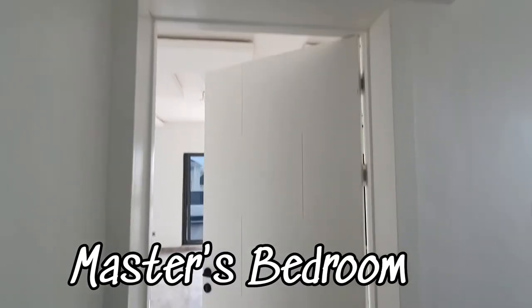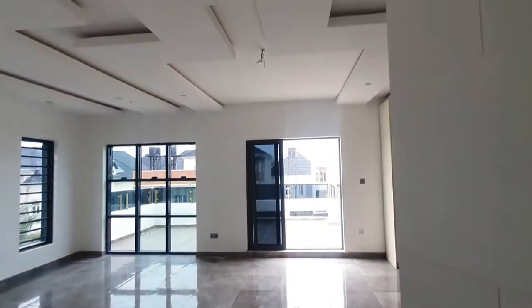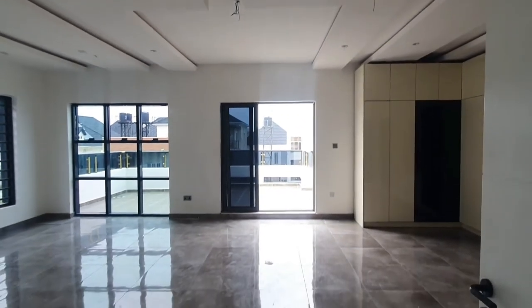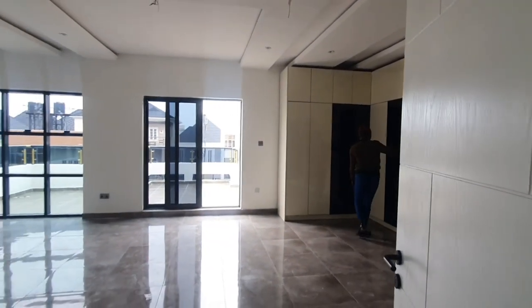This door from the staircase takes you right inside the master bedroom. It's absolutely beautiful and breathtaking — well ventilated with this panoramic window and an absolutely gorgeous POP design. Take a look at what we've got here for you.